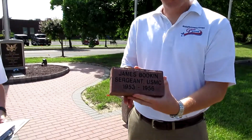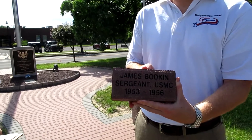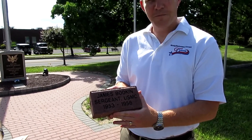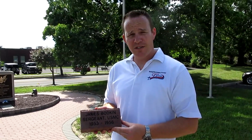With this program you can order memorial paver bricks. They are 4x8 with 3 lines of text and up to 15 characters per line. The cost is $100 for the brick. These bricks can be purchased by or for Northampton residents or their family members that have served in the armed forces.